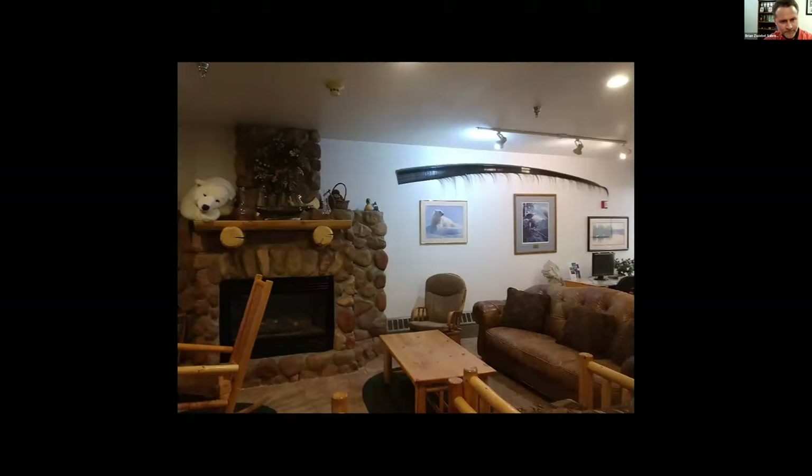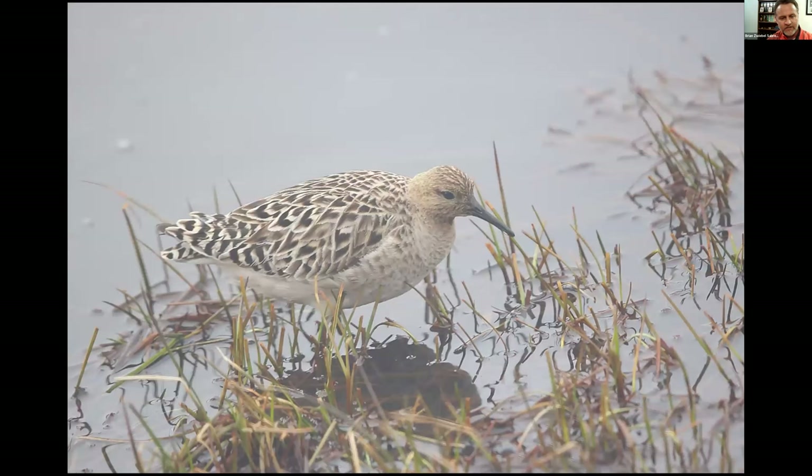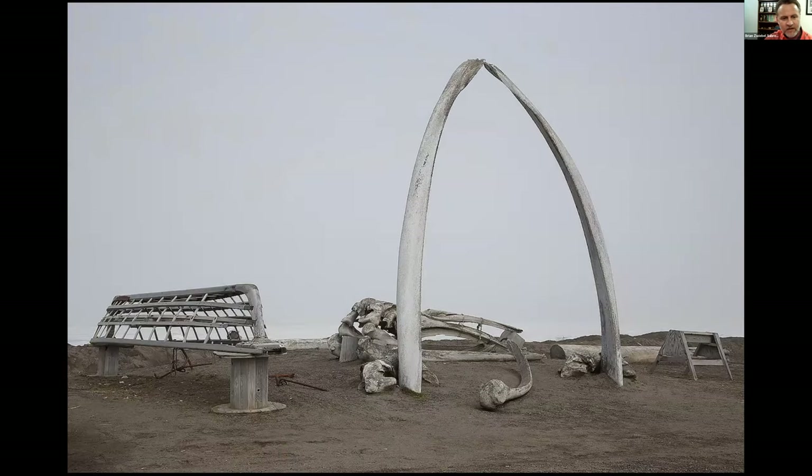I've been staying at the King Eider Hotel for most of my visits — there's some baleen on the wall, nicely adorned. One horrible photograph taken out the hotel window turned out to be a female Ruff — a real rarity from Asia, right outside the hotel room. Around town, whaling culture is very steeped in tradition at Barrow, and you'll see the whale bone arch and seal skin boats occasionally.